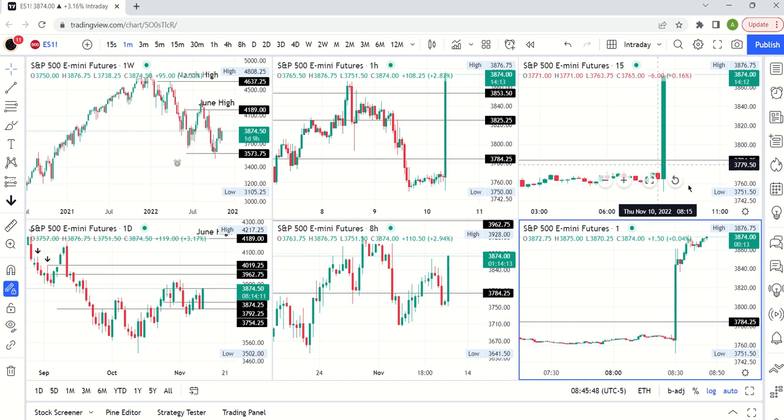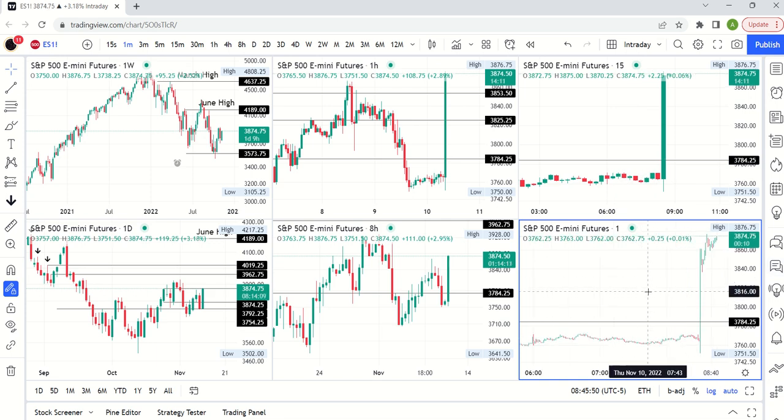Welcome to the Spoon Trading with Cycles channel. We're doing some live action here for the broader market — a little bit rare, and I'll try to do more of these as time allows. I'm recording this at 8:45, so 15 minutes after the CPI announcement on November 10th.